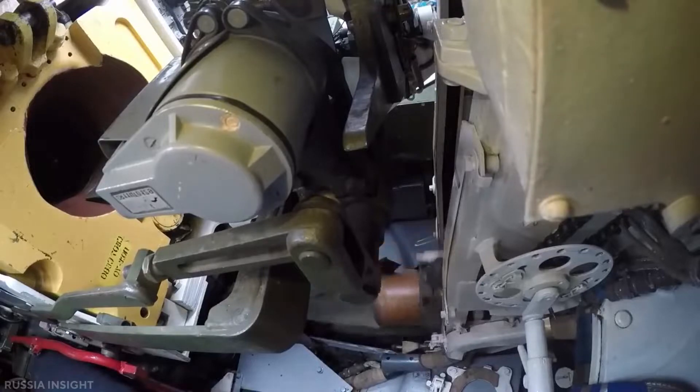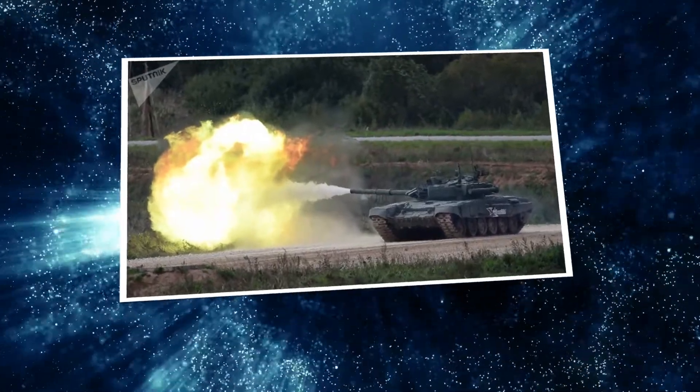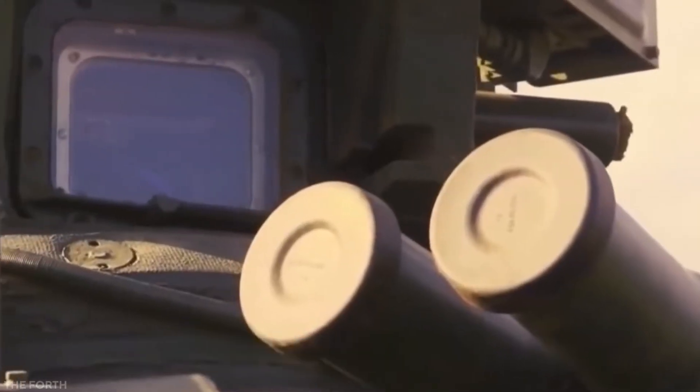The 2A46M in the T-90, like other current Russian tanks, is fed by an automatic loader, which eliminates the requirement for a manual loader and reduces the crew to three: a commander, gunner, and driver. The autoloader has a carousel that can hold 22 ready-to-fire rounds and can load a cartridge in 5 to 8 seconds.